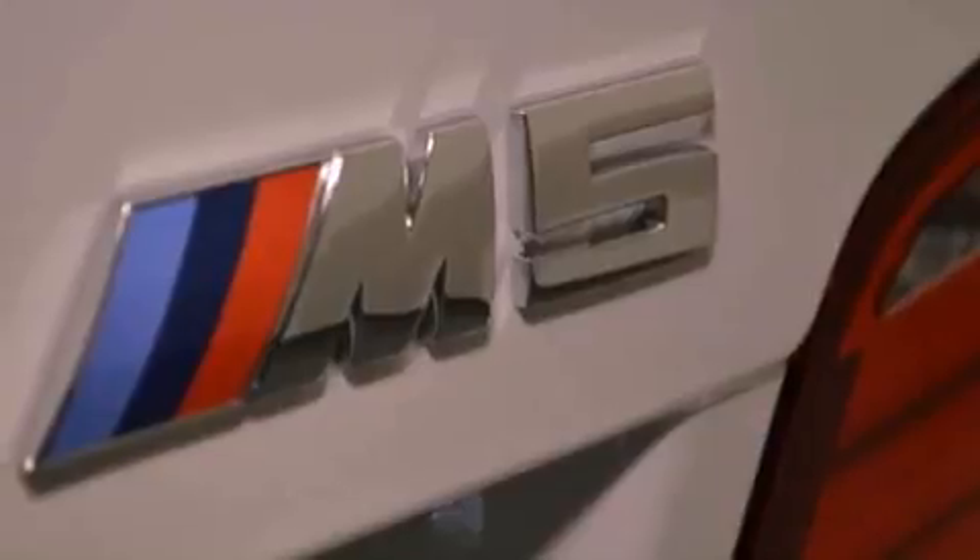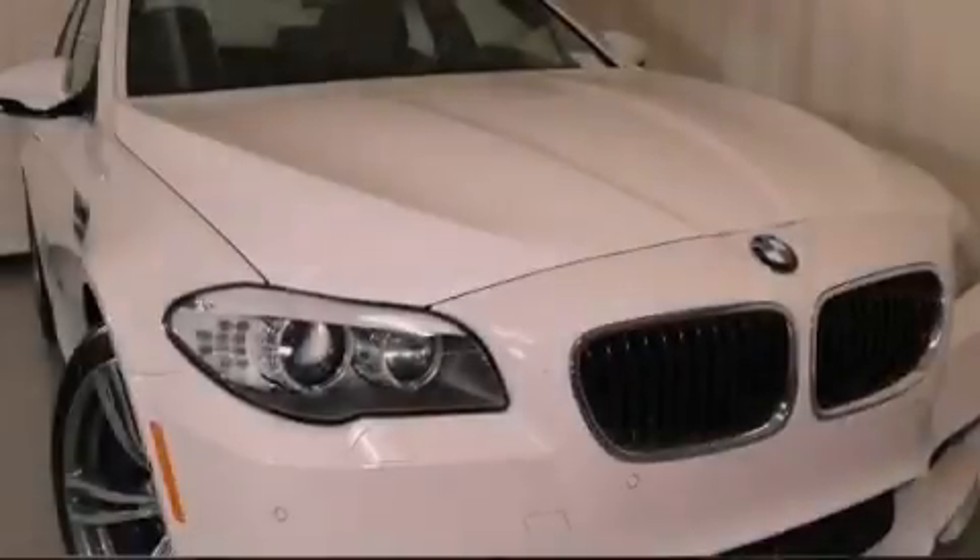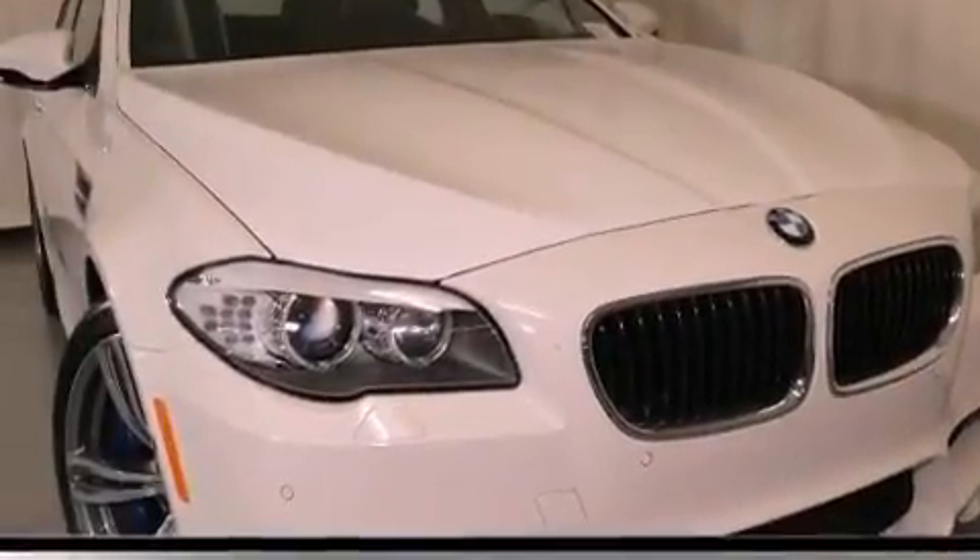Additional features include a security system, BMW individual composition, traction control, a split-folding rear seat, and rain-sensing windshield wipers that can turn on automatically if their sensor identifies water on the windshield.